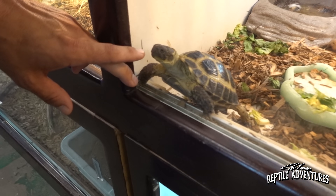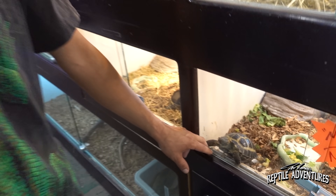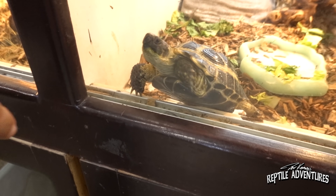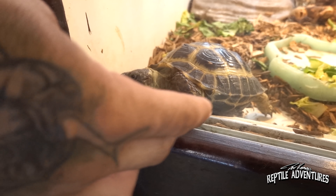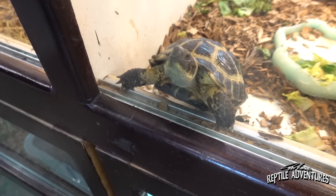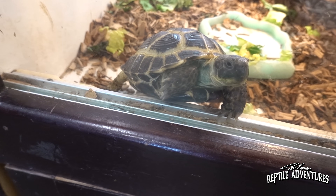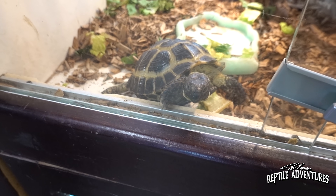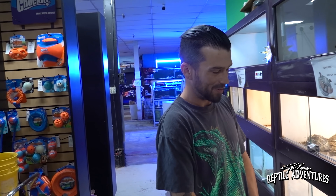Down here is Max the Russian tortoise - one of their boarding animals. Pet Kingdom boards people's pets, including bearded dragons and tortoises. Max has been pretty saucy and nippy; Andrew believes he's trying to breed and may be picking up pheromones from the other tortoises nearby.